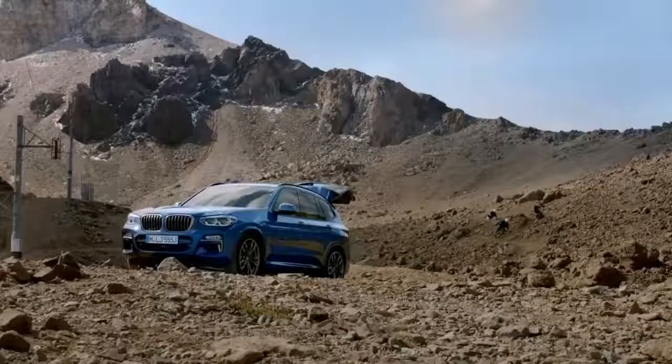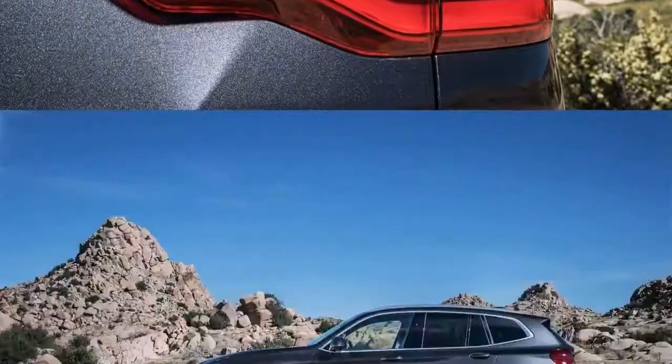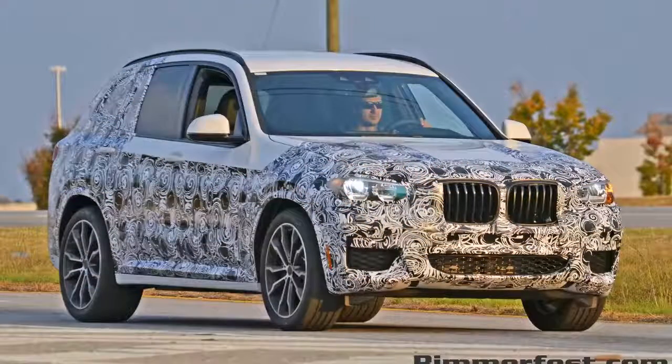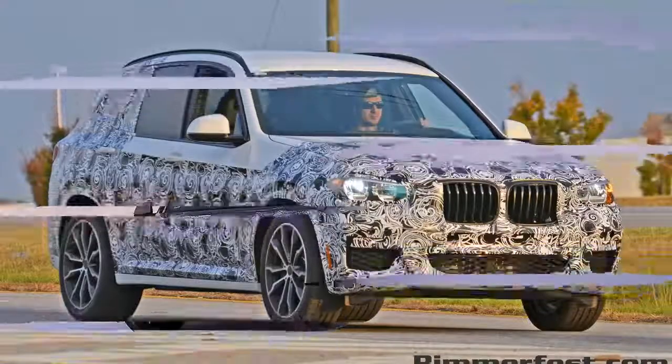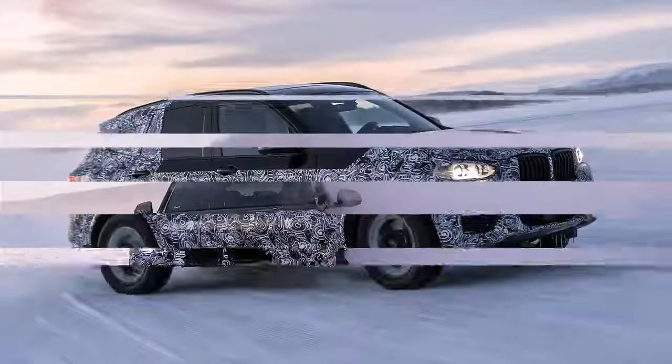If you are considering upgrading your current car, there are several luxury midsize SUVs that you can get in the current market. Currently, the 2018 Mercedes-Benz GLC and 2018 BMW X3 are the two best luxury midsize SUVs in the market that you can buy.